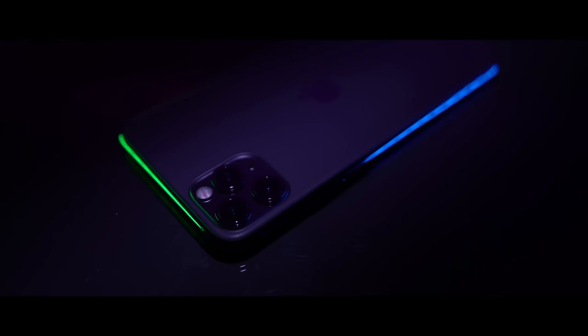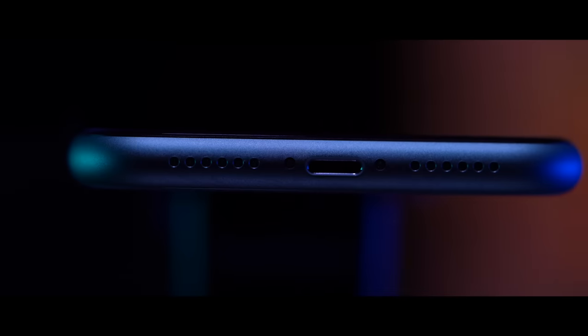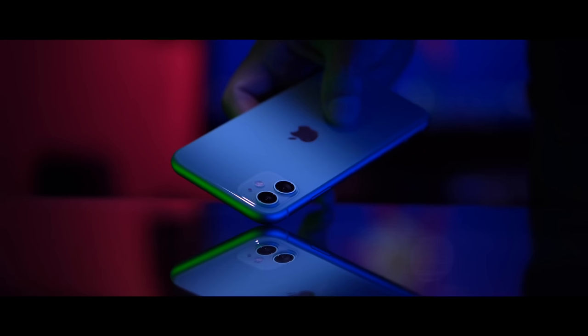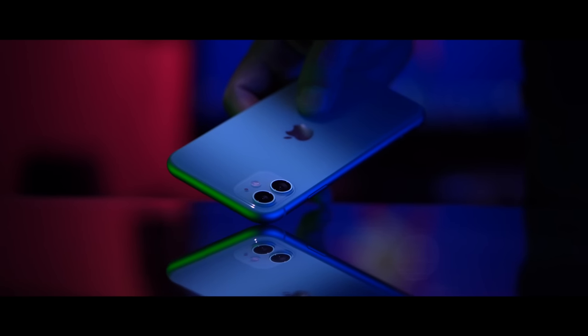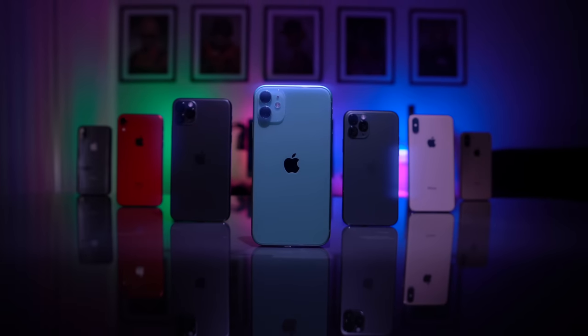At a glance, you can see that it is missing the telelens. It is made from aluminium, doesn't come with a fast charger, and the screen does not have an OLED. But is that all, or is Apple hiding something from us? To figure out, I used iPhone 11 as my main phone for a while and all I can say is: shut up and save your money.